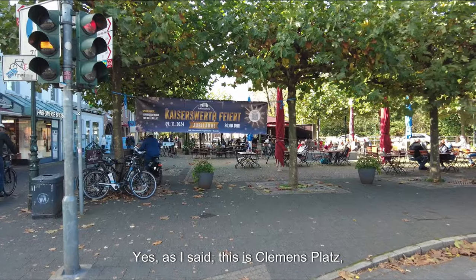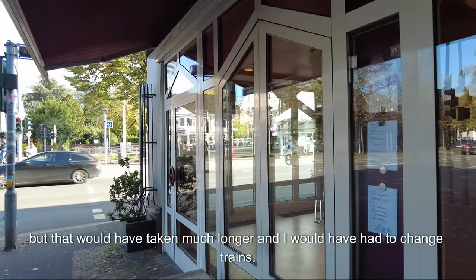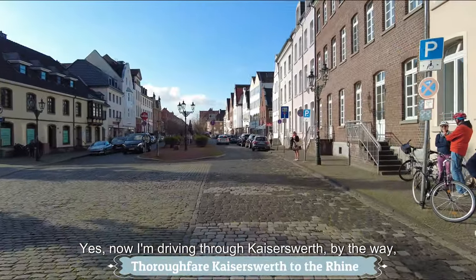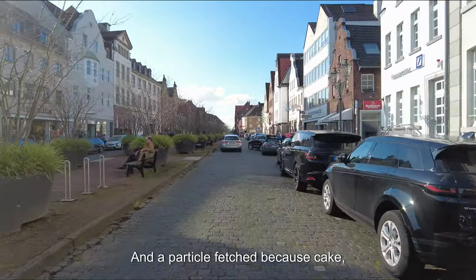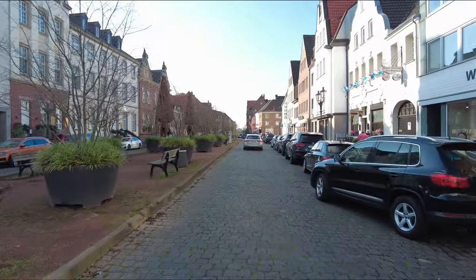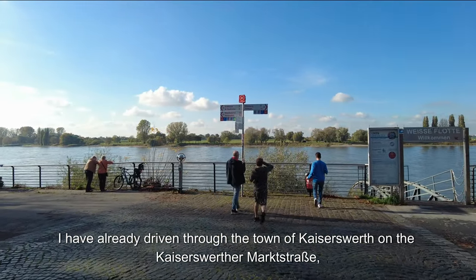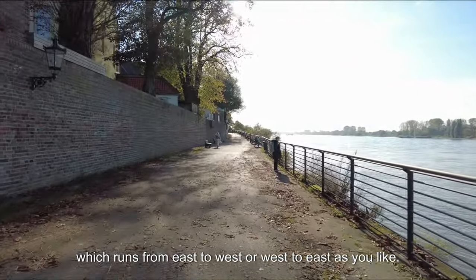This is Clemens Platz where the U76 also stops. I had considered going there from Benrath by subway but that would have taken much longer and I would have had to change trains. Now I'm driving through Kaiserswerth. I had coffee at Café Schuster earlier and got a piece of cake, which is very difficult to take on the bike. I've already driven through the town on the Kaiserswerther Marktstraße which runs from east to west.